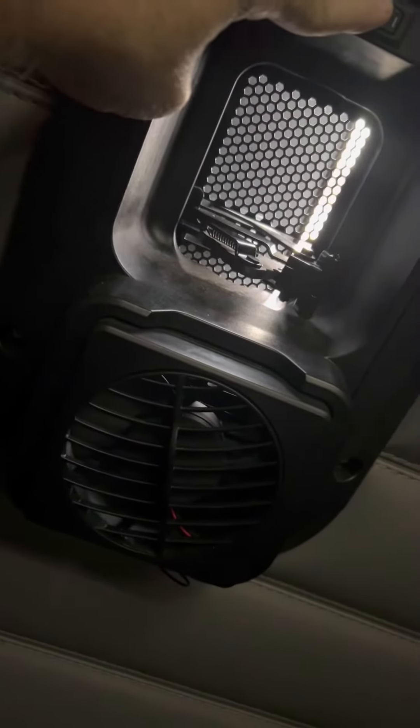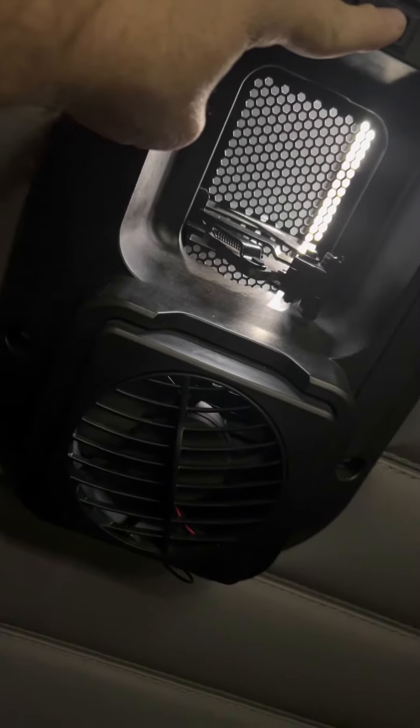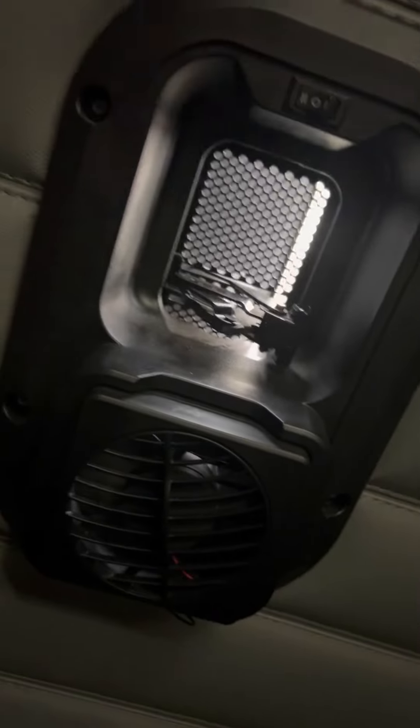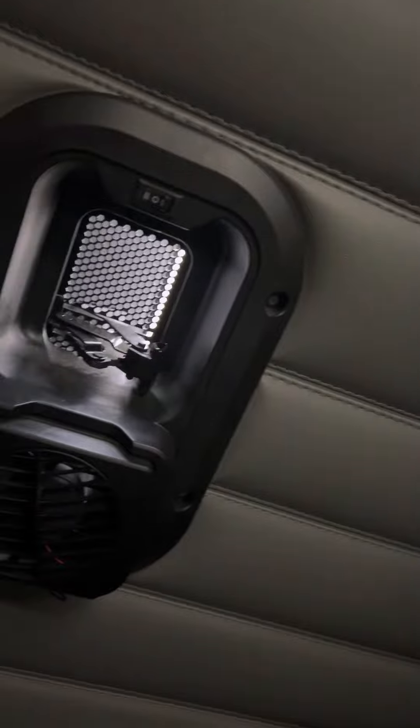You can turn it on high, turn it on low, and then high. So yeah, you can cool off like that without running your truck.